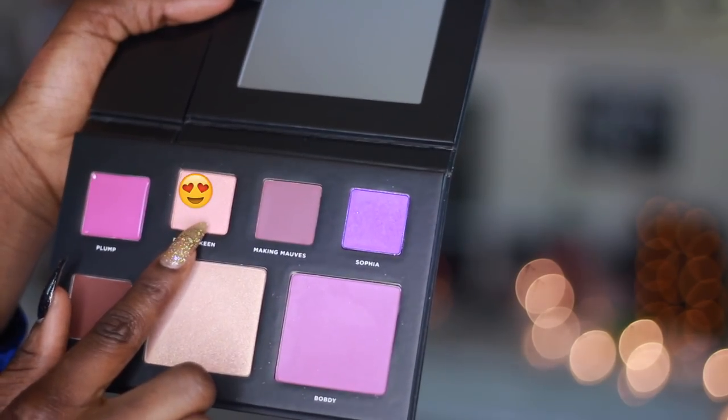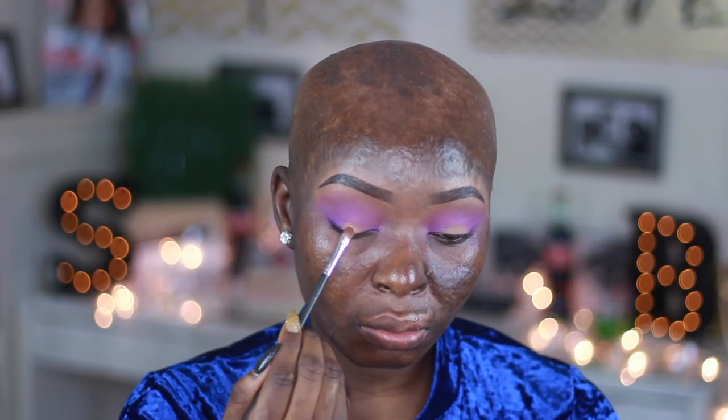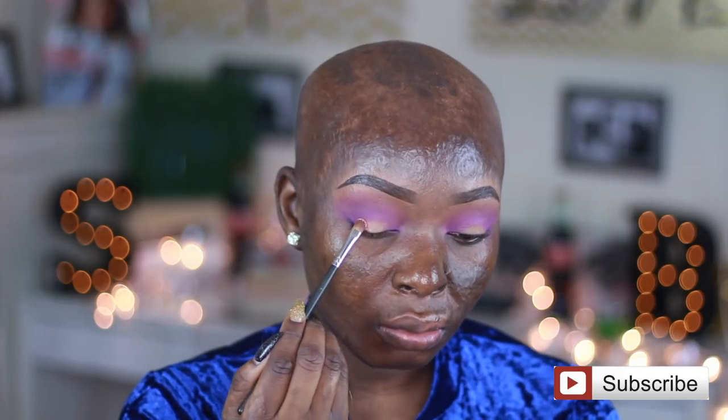I went in with Peachy Can and applied that on the center of my lid. I like doing this — it's one of the easiest ways to do your eyeshadow makeup, especially if you're rushing.